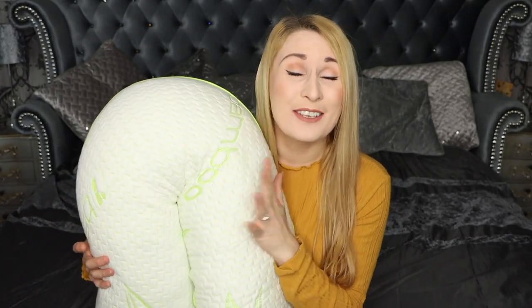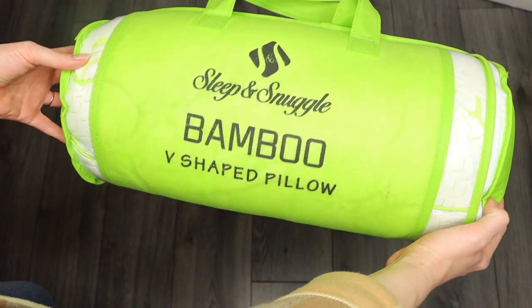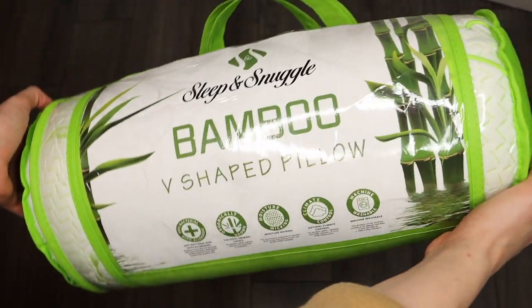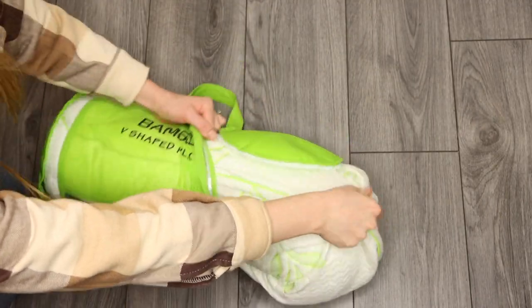This bamboo pillow is the most comfortable yet supportive pillow ever. It's made in an orthopedic v-shape for reduced stiffness and it is filled with shredded foam for a comfortable back support.